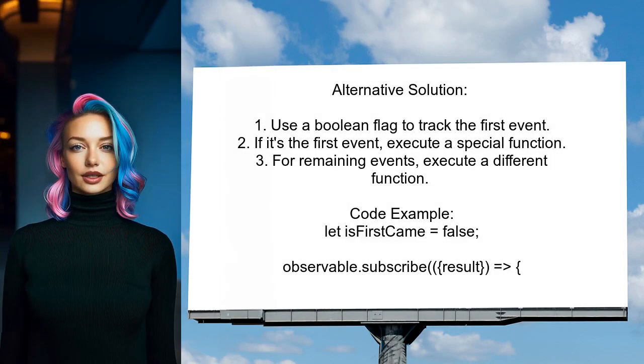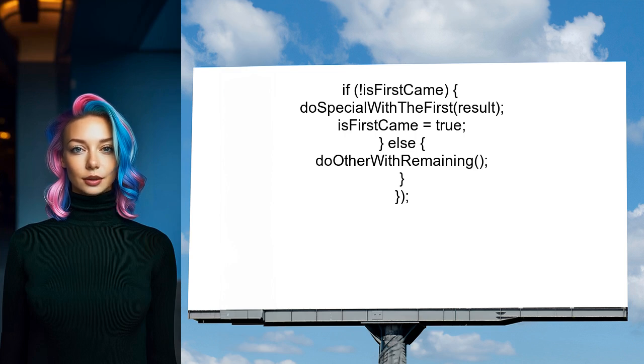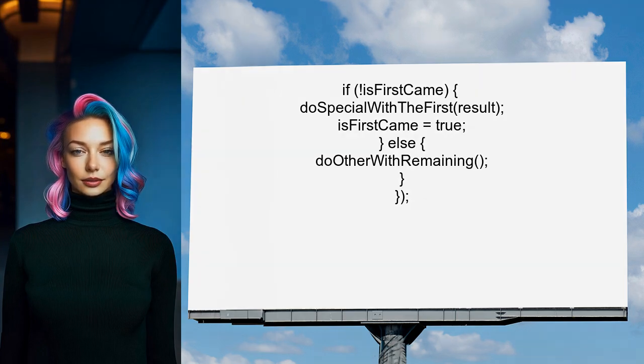Another user suggests a simple solution to handle the first event separately. They propose using a boolean flag to track whether it's the first event. If it is, you perform a special action. For all subsequent events, you handle them differently.